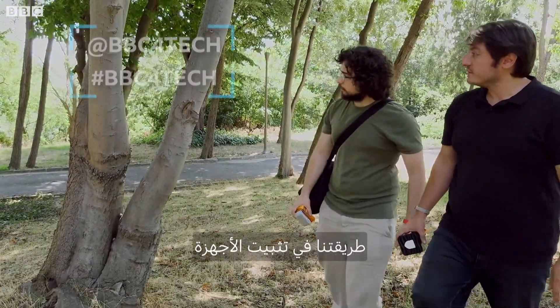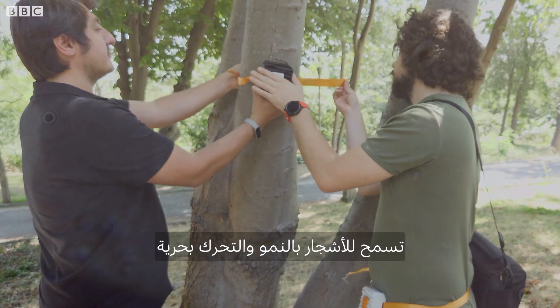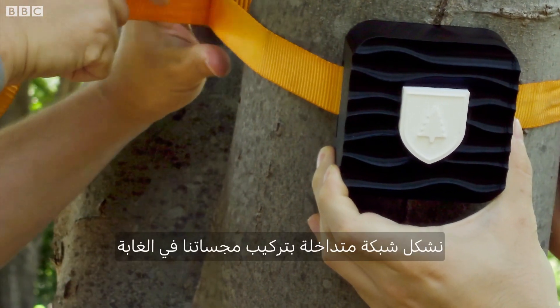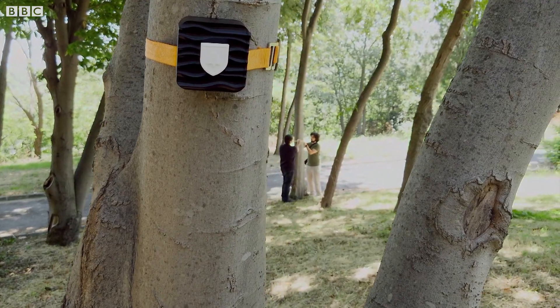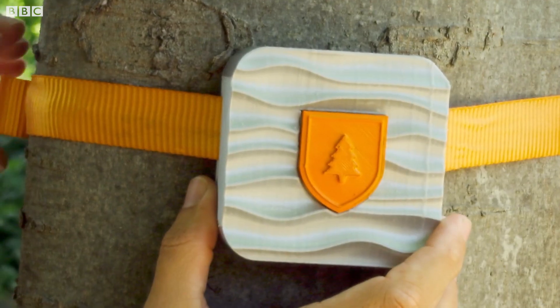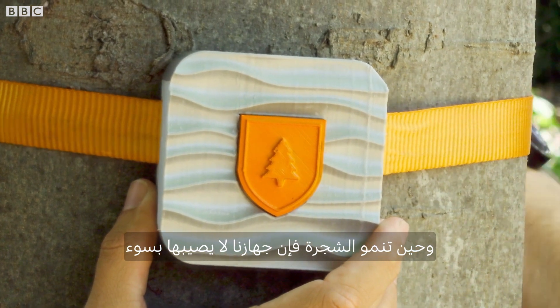Our installation methods allow trees to grow and move freely. You just strap it around the tree and you're done. We create a mesh network in the forest by installing our sensor devices on trees using elastic straps without harming the trees. The elastic straps ensure that as the tree grows, our modules will not harm it.